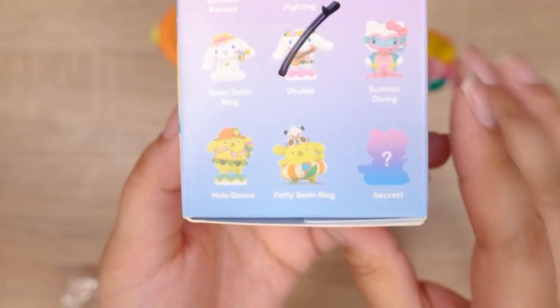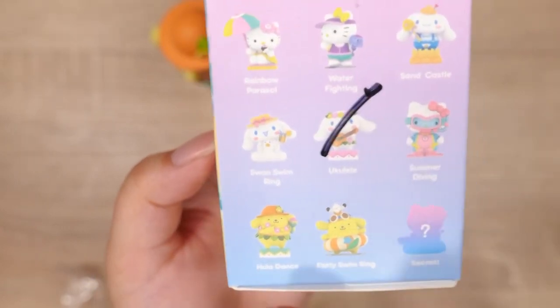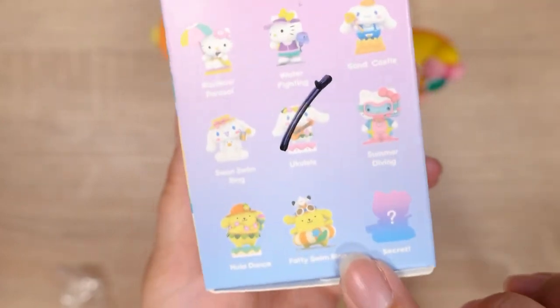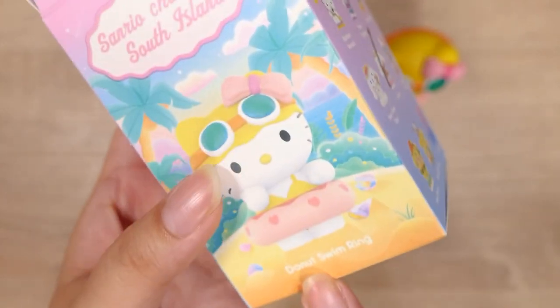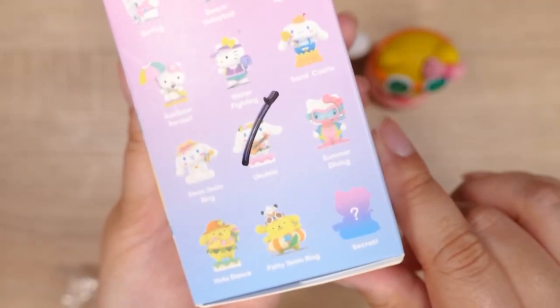Now I can show you guys the lineup. Here's the box — and as you can see, it was checked. Oh, there was a secret one! Look at the name on this one — it's called 'Fatty Swim Ring.' Others are like Hula Dance, Swan Swim Ring, Sand Castle — but I got Hula Dance, Ukulele, and Donut Swim Ring. I wonder what the secret one is — I'll look on Instagram to see if anyone's posted it.